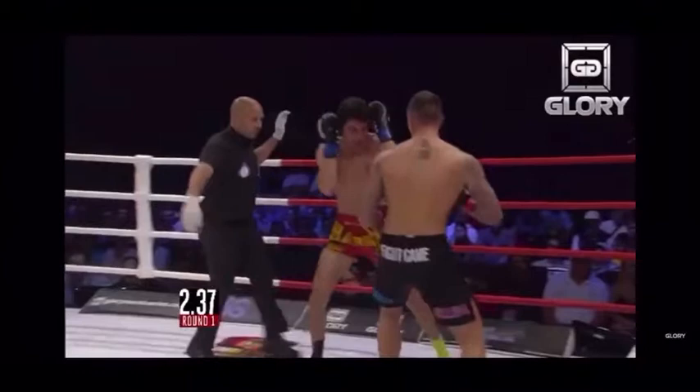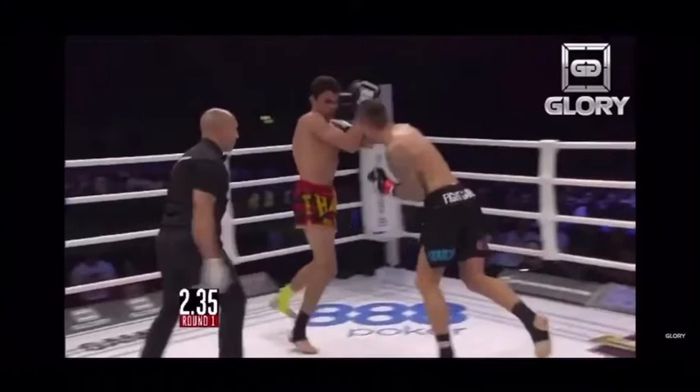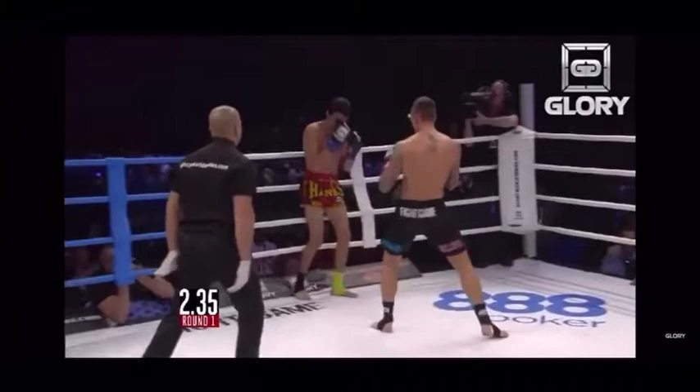After throwing that liver shot, Nicky Holskin follows up with a double jab and a cross right to Alex Harris' exposed face. His guard was kind of weak right there — there was a hole right there. Holskin exploited it. Now, since his attention is already high, Holskin continues to throw the jab cross at his head, which leaves his body open for the liver shot.